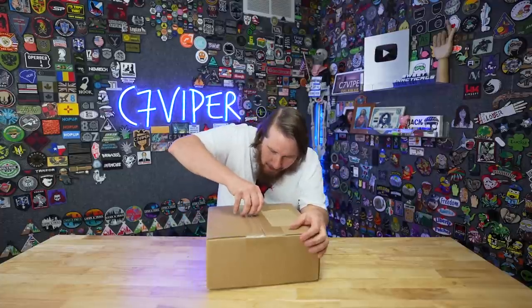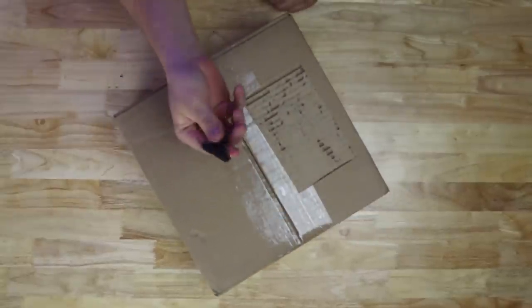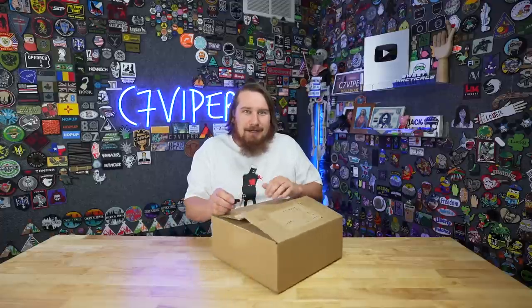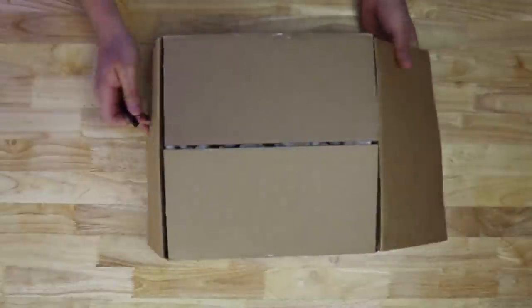Here we go. I hope it's a Glock! Quick, think up some Glock puns! I hope there's no avocados in this box because I don't want any Glockamole. Anyway, let's open it up. Rough crowd.